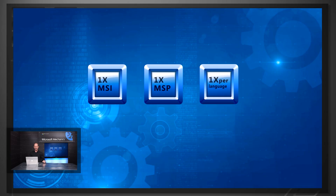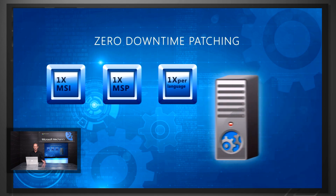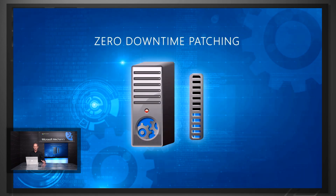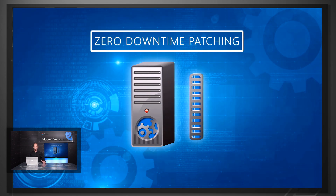Zero downtime patching is a great capability we were able to accrue from Office 365 operations. We've been able to consolidate patches into a single MSI and single MSP, thereby reducing the footprint that patches require for SharePoint Server on-premises. By consolidating these patches, we've also enabled them to run their upgraders online, so now you incur no downtime while you're patching your SharePoint environment.